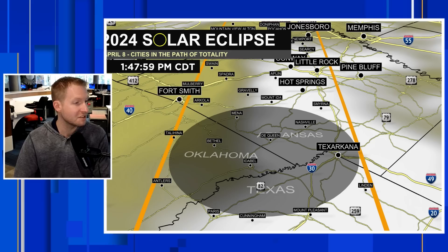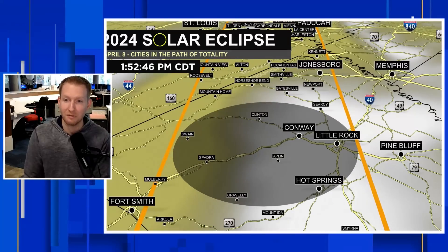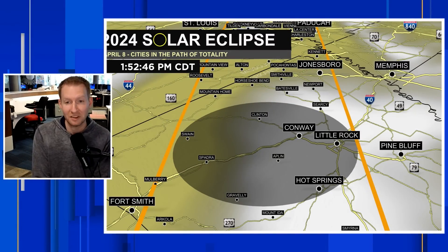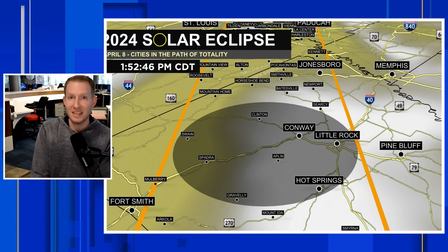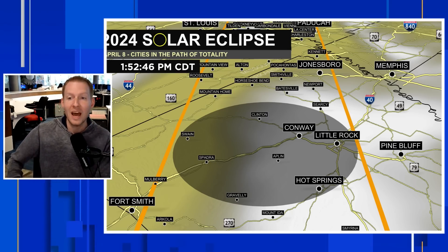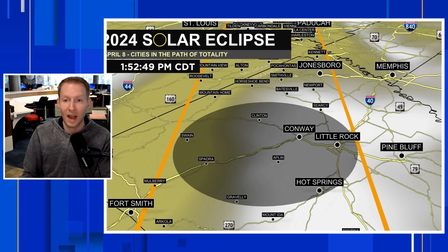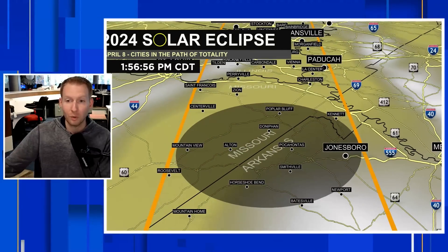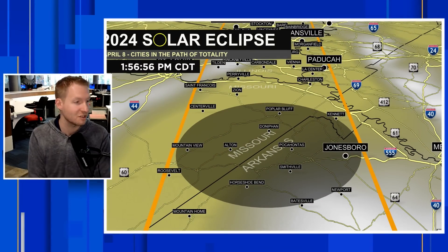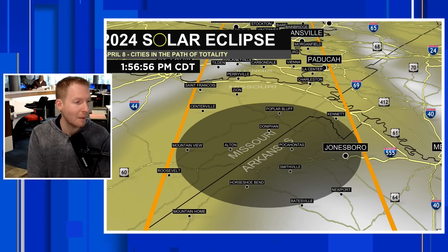Into parts of Missouri, just on the south side of Fort Smith — again, we're not in totality in Fort Smith. So if you're in downtown Fort Smith, you need to just drive a few miles to the south to get into that path of totality. Although as you head toward Hot Springs and Little Rock, there may still be some clouds around. Closer to Jonesboro, we're looking a little bit better — that's in Arkansas. But as we get into Poplar Bluff, Missouri, things are looking pretty good. Southeast Missouri looking a little bit better than what it did the other day.